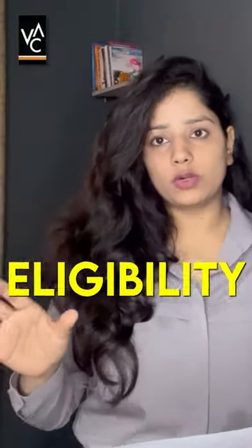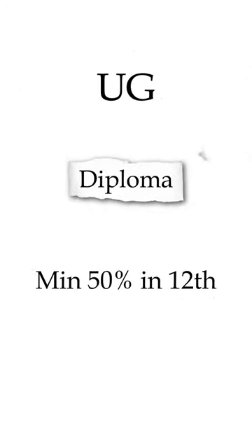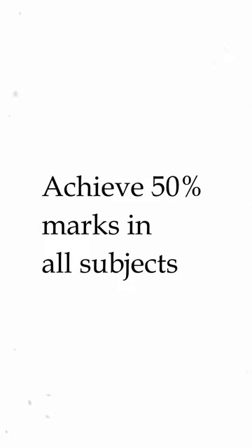I'll quickly talk about UJ eligibility first and then we'll move to PG. For bachelors at UJ, you need 65% minimum in 12th. If you are going for diploma or advanced diploma, then you need 50% minimum. It is also required that your core subjects each have 50% minimum — for instance, if you're from a commerce background, subjects like accounts, business studies, or math should each have at least 50 marks.